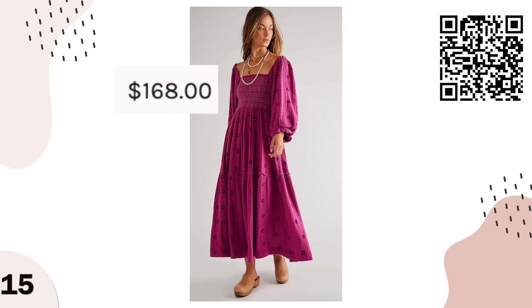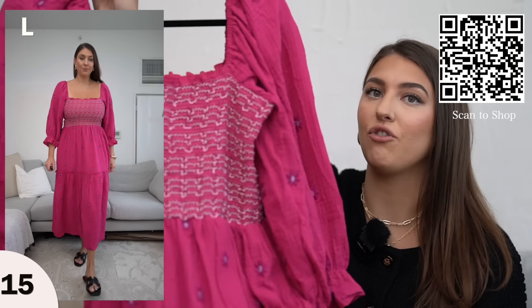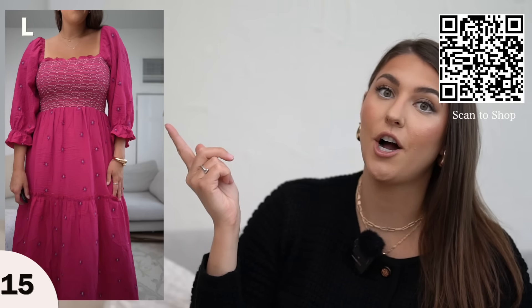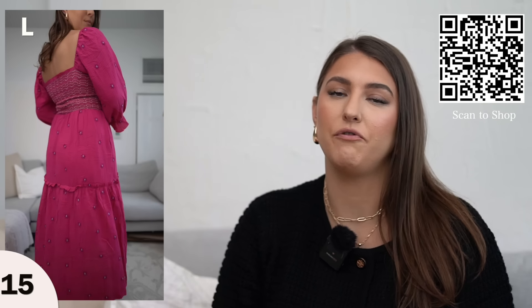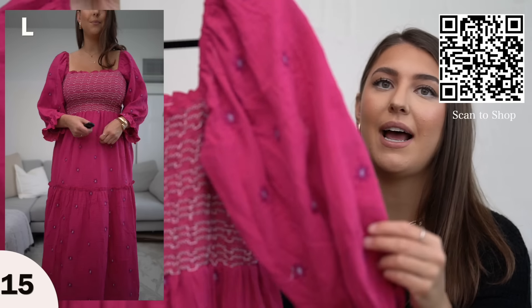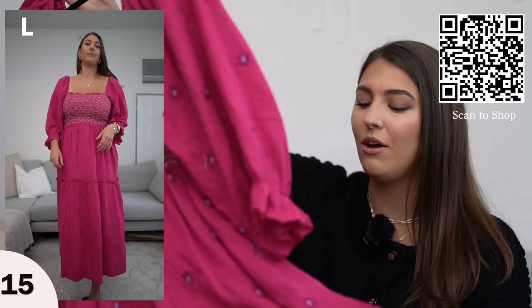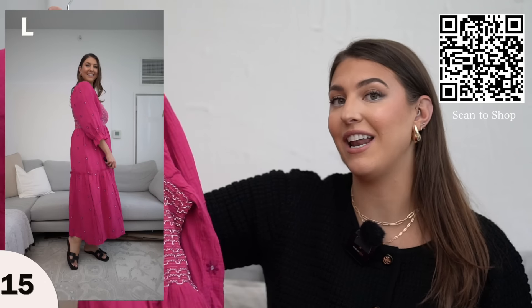If you love Free People but want to get the look for less, here are some Free People inspired items. First up is this flowy dress — I got it in pink which I think would be really pretty for vacation, but they also have it in nude and black which would give a really luxurious Free People vibe. This dress has adorable little flower details along it and it's just a really nice flowy dress, perfect for spring and vacation.